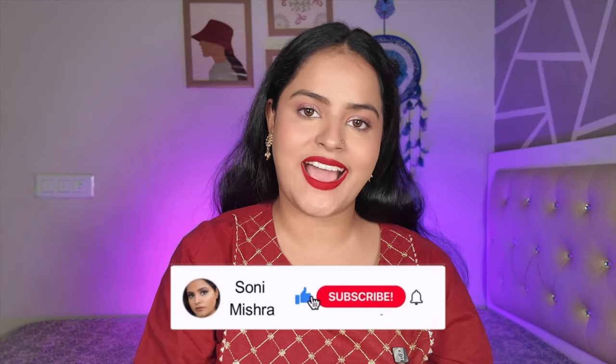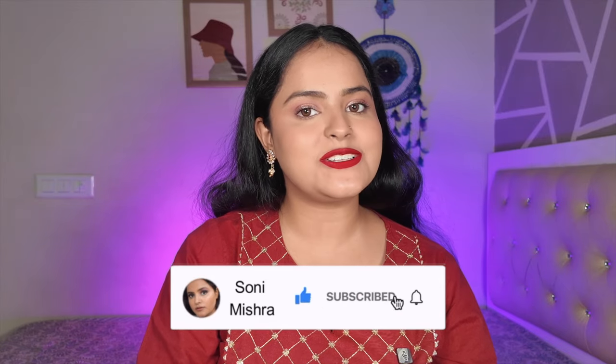Those were all the products under 500 rupees I really want you guys to try. Links are in the description. I hope you found this video helpful — please like, share, comment, and subscribe. See you soon in my next video. Till then, stay safe and stay healthy — bye bye!